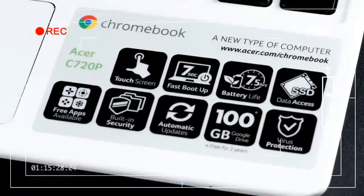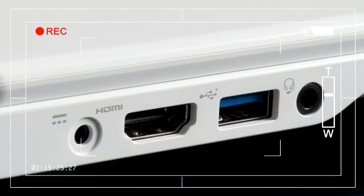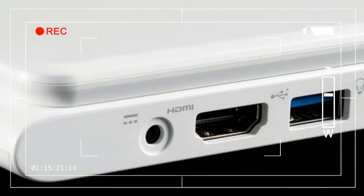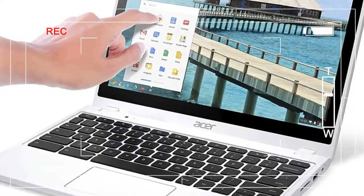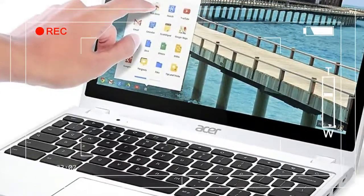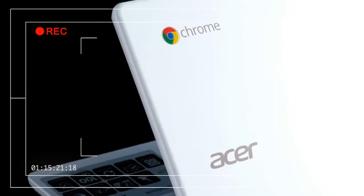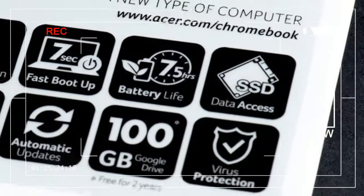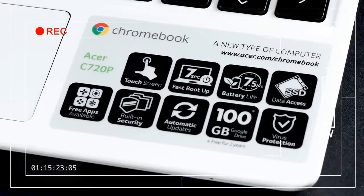Connectivity includes one USB 3.0 port, one USB 2.0 port, HDMI, a combo headphone/microphone jack, and a card reader. This is a decent selection for a system of this size, but we wish there were two USB 3.0 ports instead of just one. Acer, a veteran of the netbook and Chromebook markets, has perfected small keyboards.